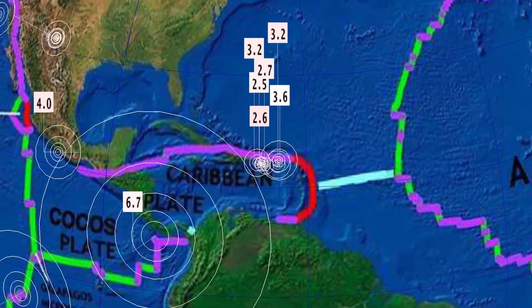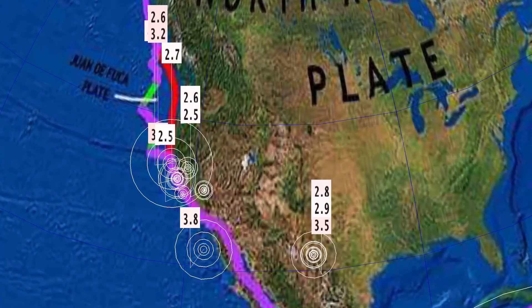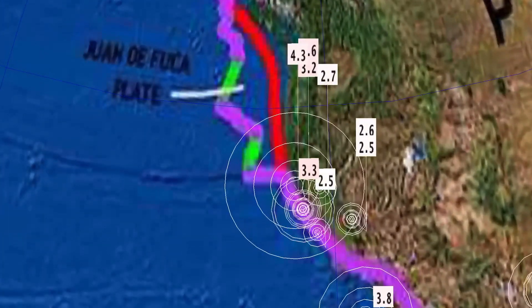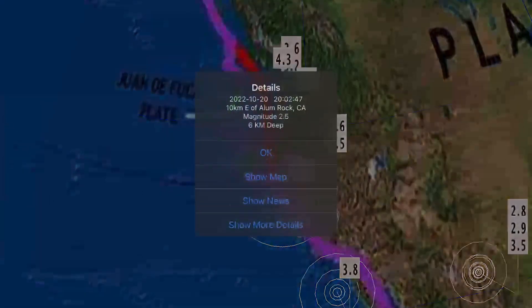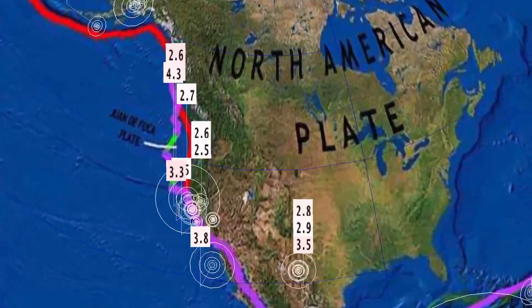Activity is slowing down through the Caribbean, and we did see an increase in activity across the West Coast and California for sure — a 3.8 in San Clemente, California, and as well Red Bay, California. Northern California saw a 4.3 and minor activity in between, and as well around the San Francisco Bay Area.